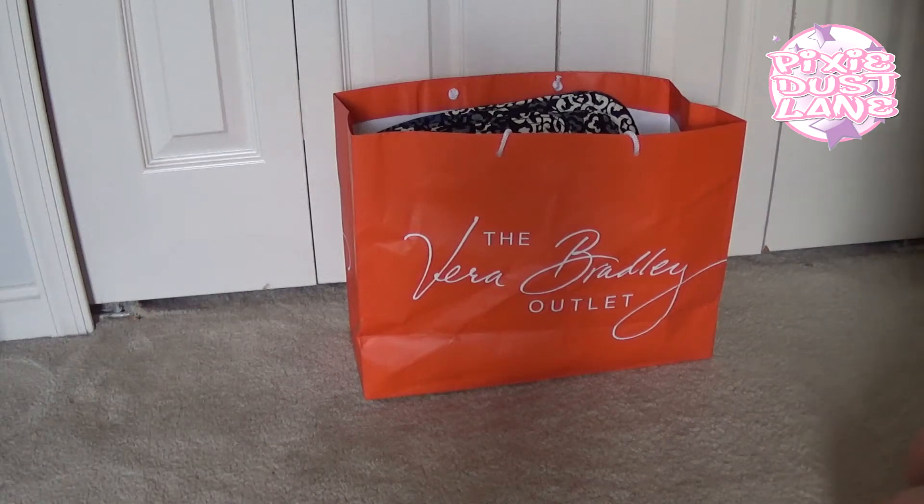Hey guys, today I have a quick little Vera Bradley outlet store haul for you. I just went to the outlet store a few days ago and picked up some things, and I'll show you what I got.